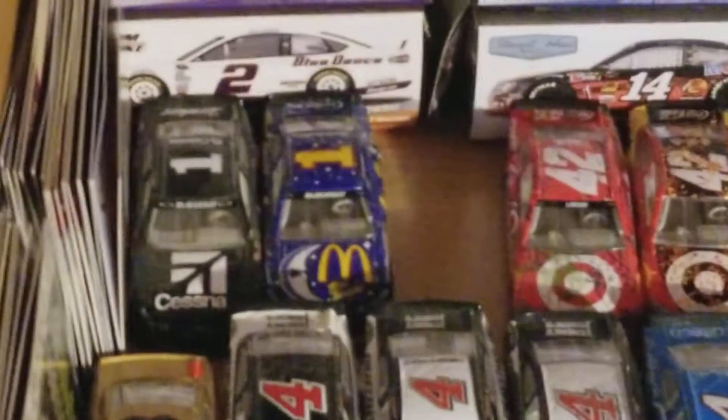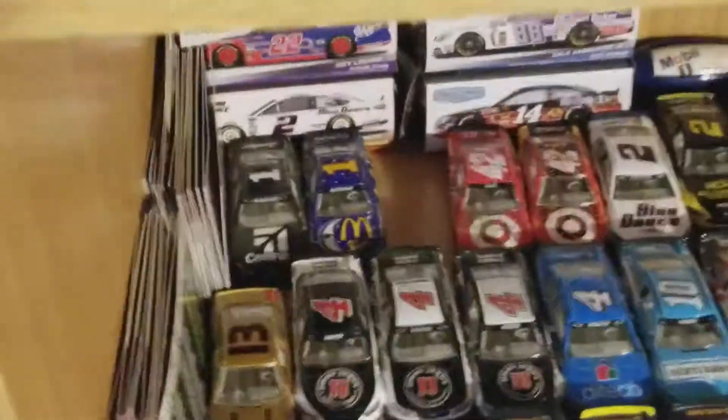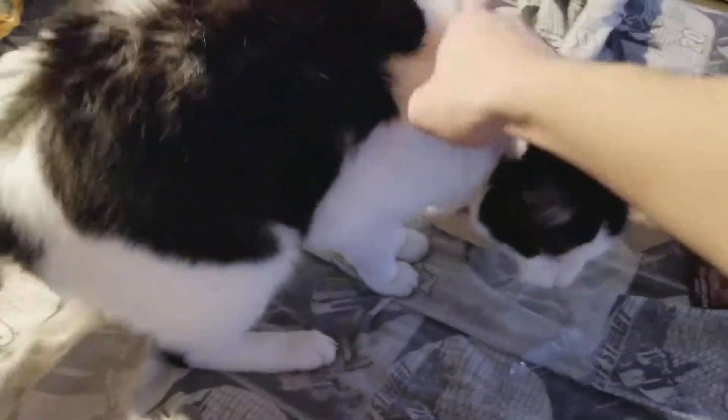As you can see, I already have a spot for this one. I have the Cessna car from a couple years ago and the McDonald's throwback, which is, in my opinion, a really cool car.